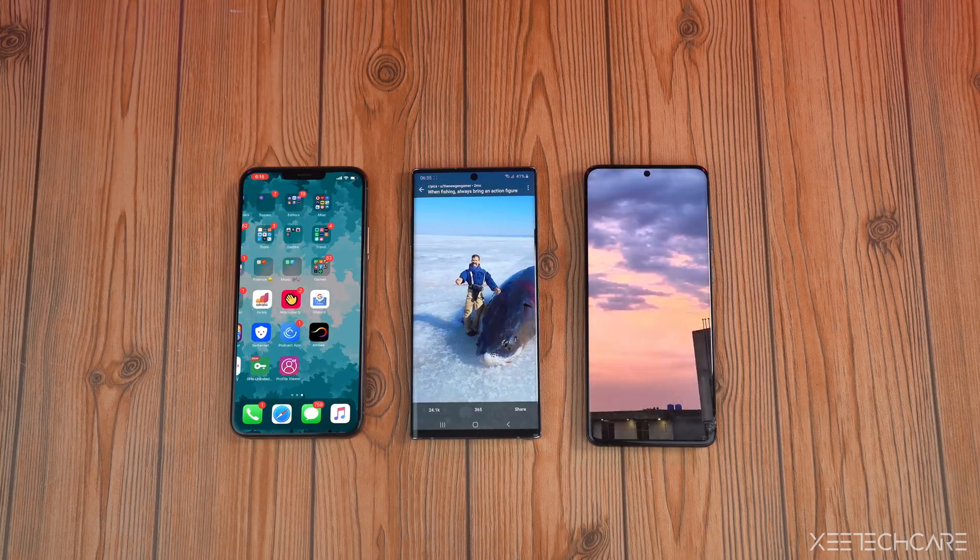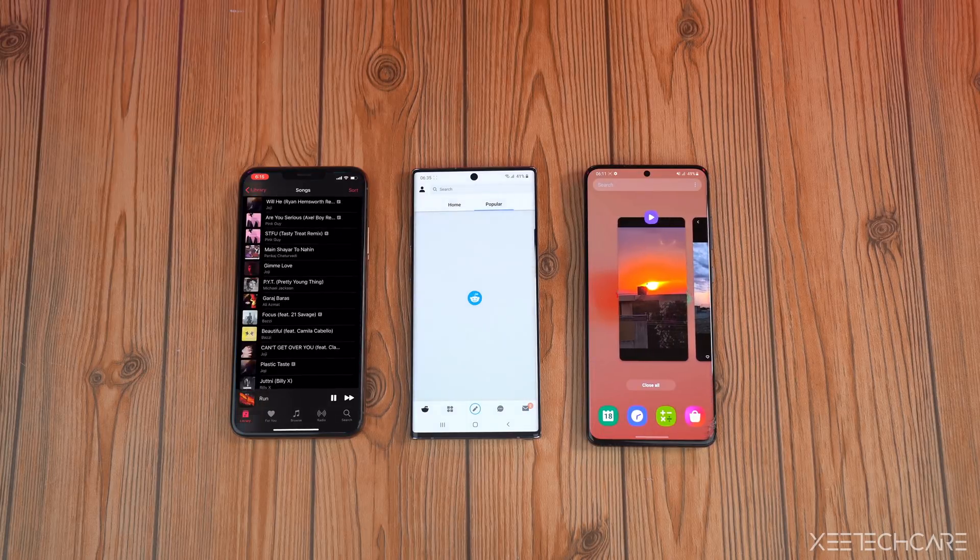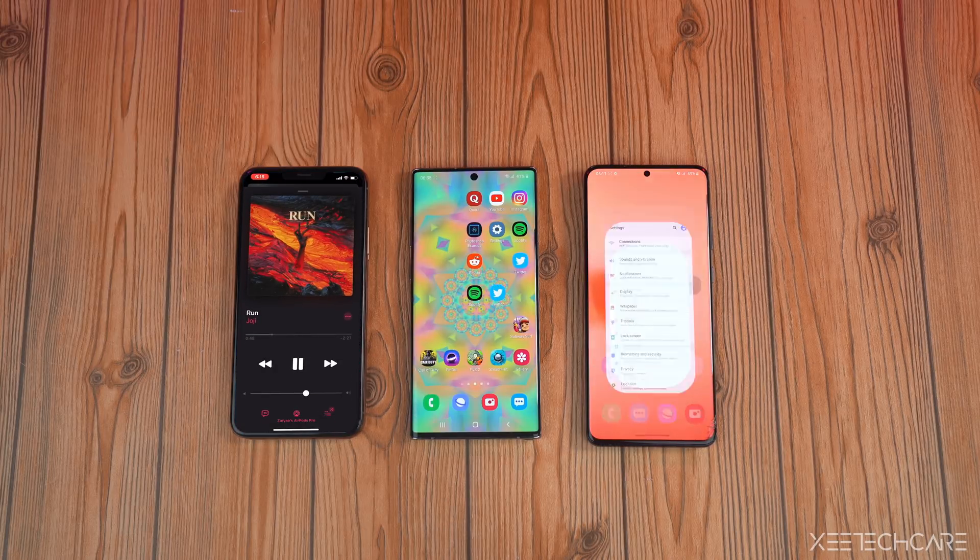That's all the latest news regarding the iPhone 12 series. Unfortunately, the notch is here, but it's still going to be affordable. Let me know your thoughts in the comment section below.